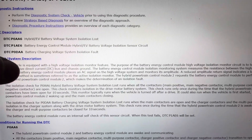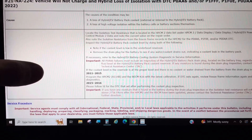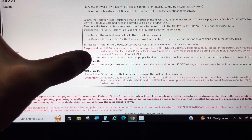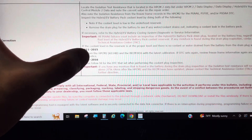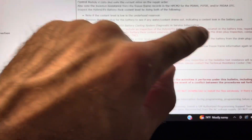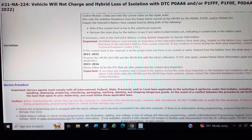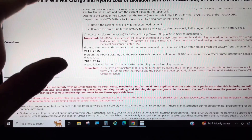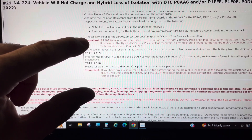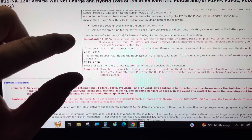But here's something you might not know — there's actually a bulletin for this: 21-NA-224. If you have the P0AA6 and P1FFF codes on a 2011 to 2015 Volt, they want you to reprogram some modules to resolve the problem. It also wants you to verify that the battery pack drain plug is dry and make sure there are no actual coolant leaks, because that is a serious fire hazard. Looks like the customer had already done their own research and figured out this is probably the solution — looks like they were right.